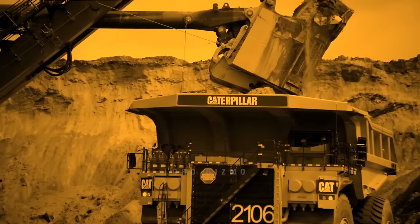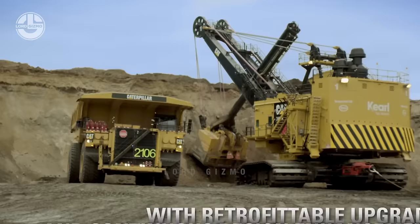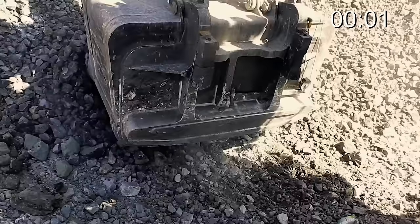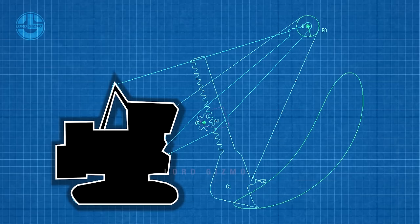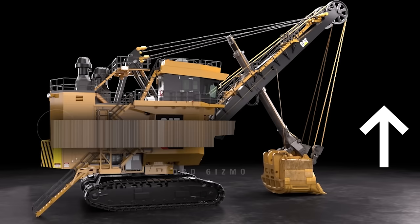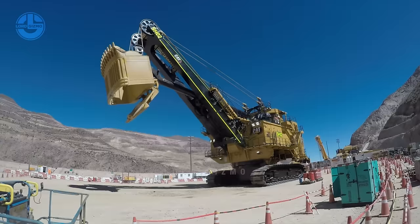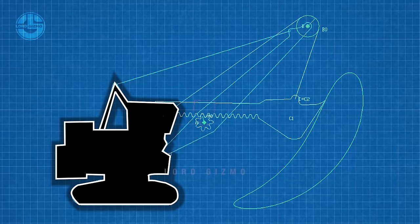From digging to delivering material on a dumper, a rope shovel does its job in four steps. In the first step, the dipper is pulled up to cut the material. To do this, the rope shovel pulls the hoist rope with its high-torque gear system powered by electric drives. The dipper does not just move upward — it is pushed forward by the dipper handle, which results in an arc-shaped loading profile for better digging. This movement is known as crowding.